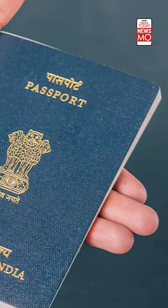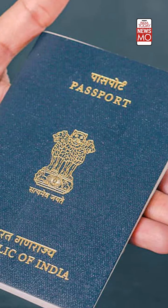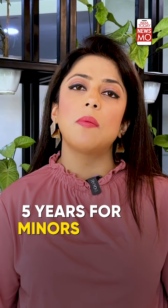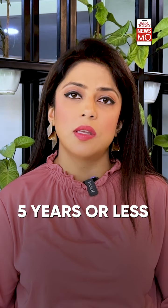Diplomatic passports are maroon in colour, while a normal passport has a dark blue cover. A normal passport is valid for 10 years for adults and 5 years for minors. Unlike normal ones, diplomatic passports are issued for a period of 5 years or less, and a diplomatic passport is 28 pages.